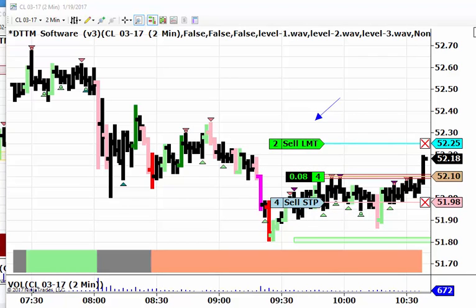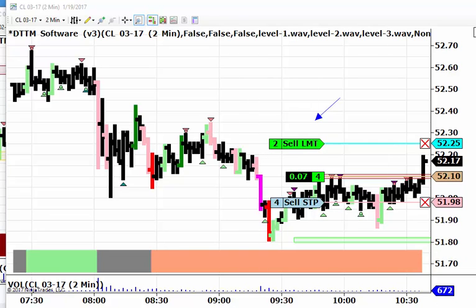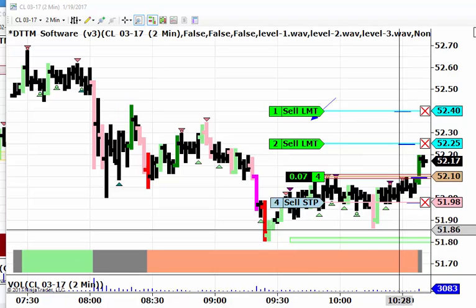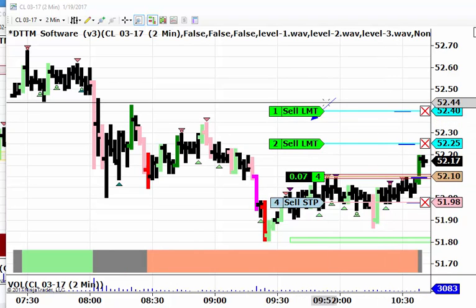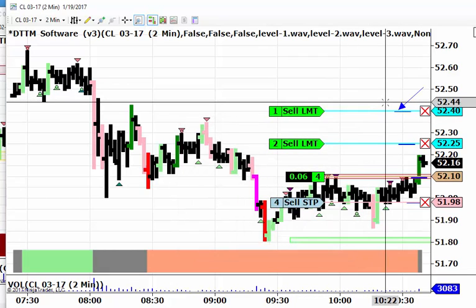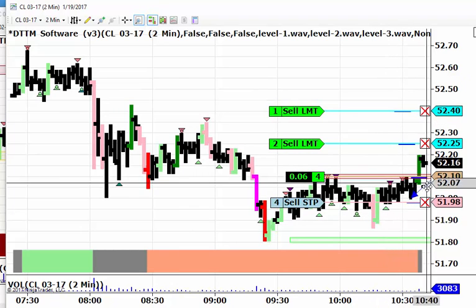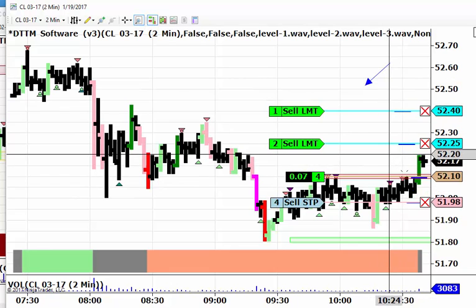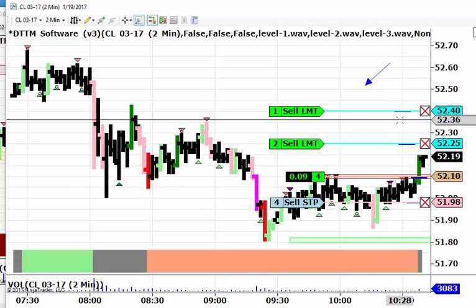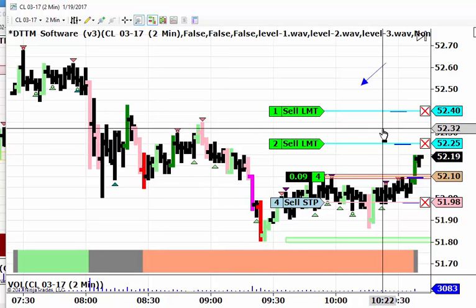We did get a breakout and it's had a nice swift movement, so hopefully we can reach that first objective fairly soon. I've added markers and a sell limit for one contract at 5240. Stops are at 51.98. We're long from 5210. First objective is 5225, second objective is 5240.